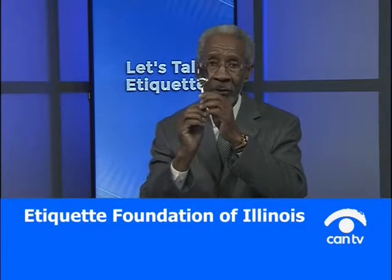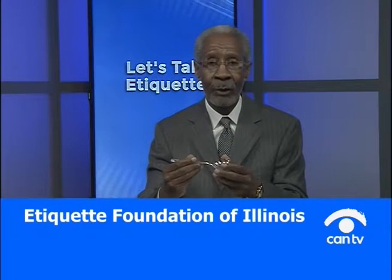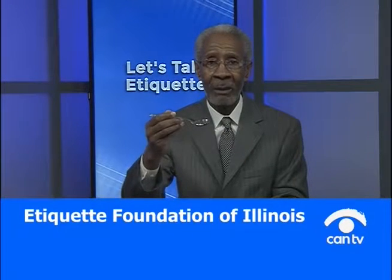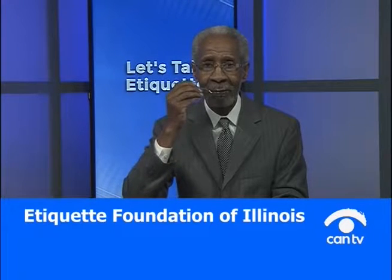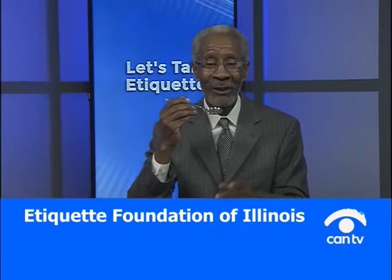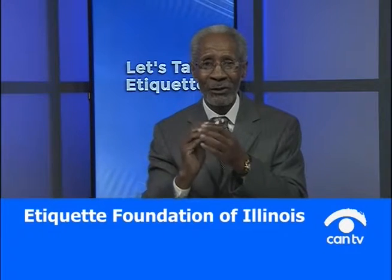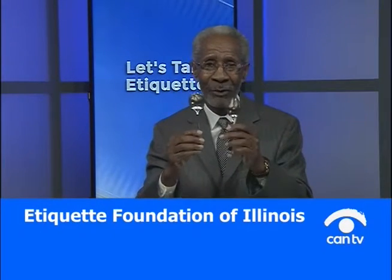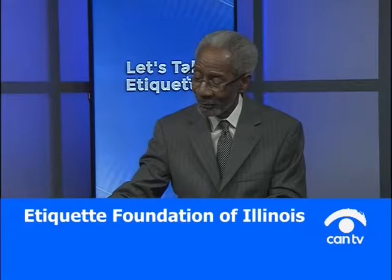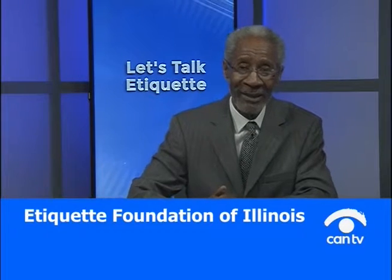This is your regular soup spoon. Your cream soup spoon is a little different. What the difference is, you spoon away, up, and you eat from the side of the spoon. When you do that, they know you know — they know you have been educated on how to dine properly. Keep that in mind as you develop your dining skills and go out to show the world that you know how to properly dine.